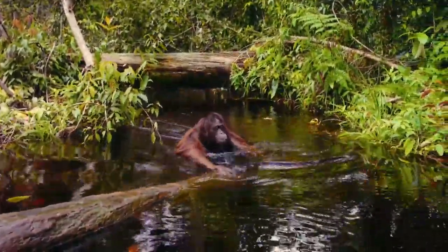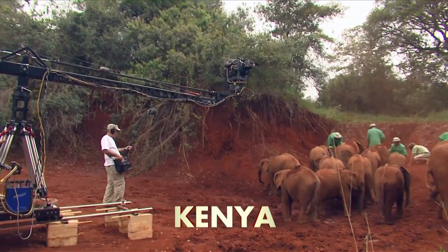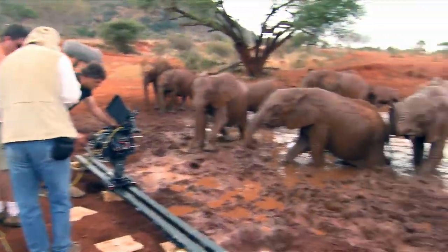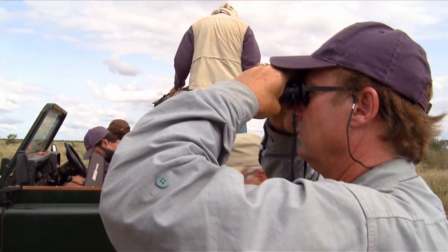There are scenes that happen in a fast way — you can't do take two, you have to be there and ready. The more versatile IMAX 3D digital camera was able to capture spontaneous animal behavior, and was essential during an unexpected event in Kenya.